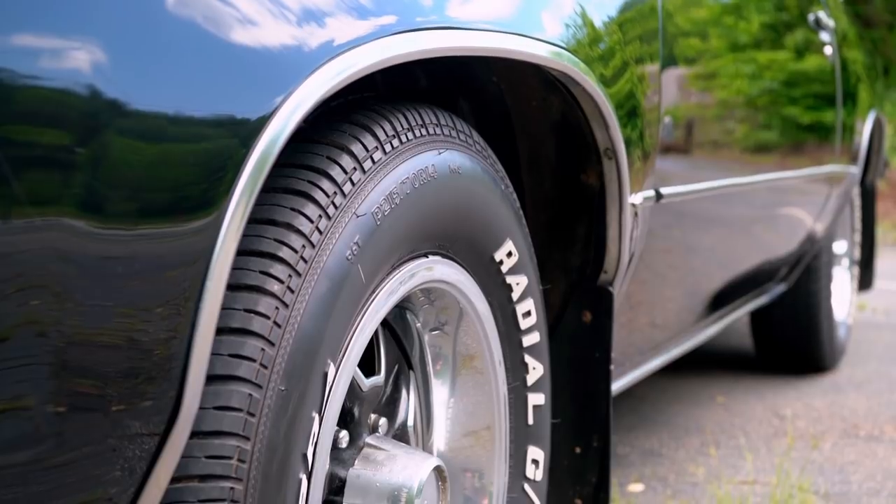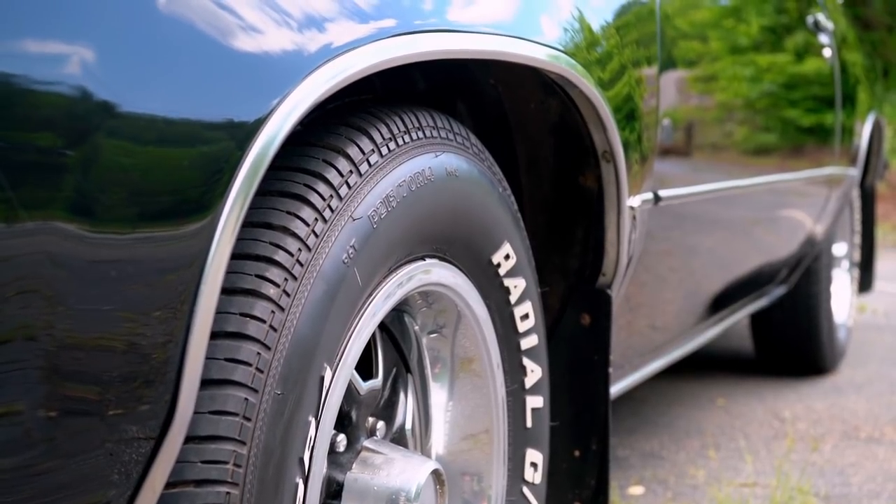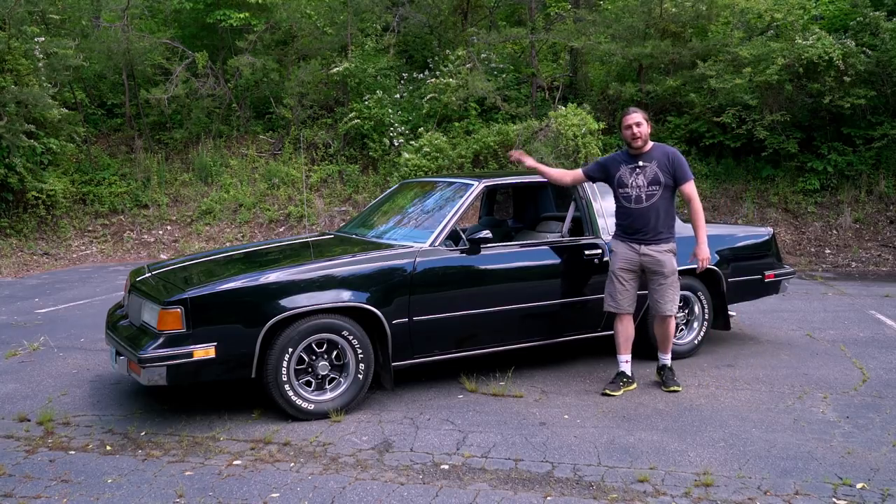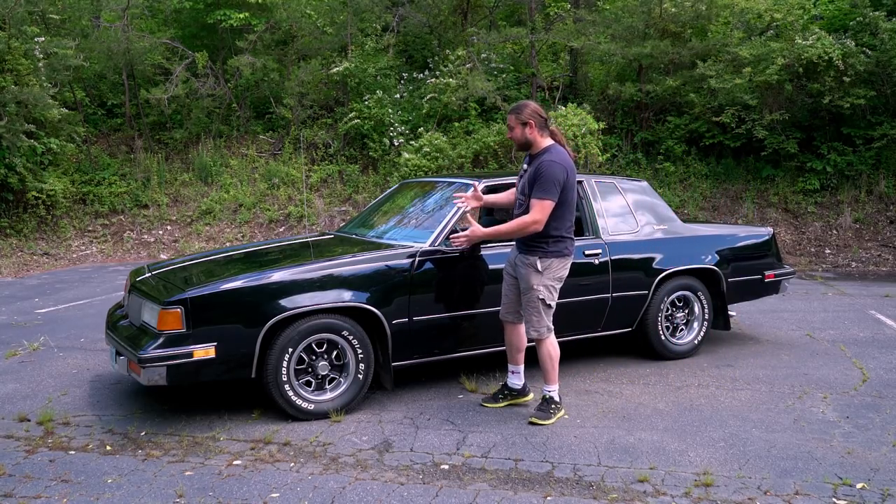Well done America, you made something that worked. I haven't even gone out in it yet and I'm in love with it. It's just stunning.